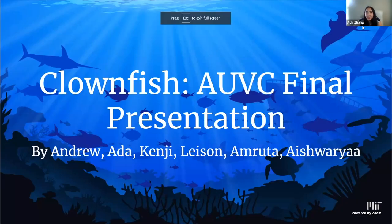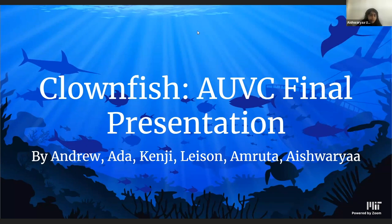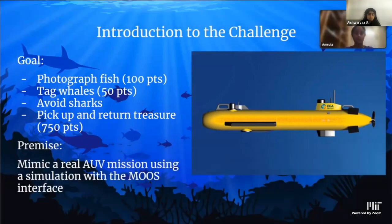We are Team Clownfish — Andrew, Ada, Kenji, Leeson, Amrita, and Mishwarya. The challenge was to mimic a real AUV mission using a simulation with a MOOS interface. The goal was to retrieve treasure, photograph any fish we saw, and tag any whales we encountered, while avoiding the dangerous sharks circling the waters. We received points for completing each task and competed with other teams to score the highest number of points.